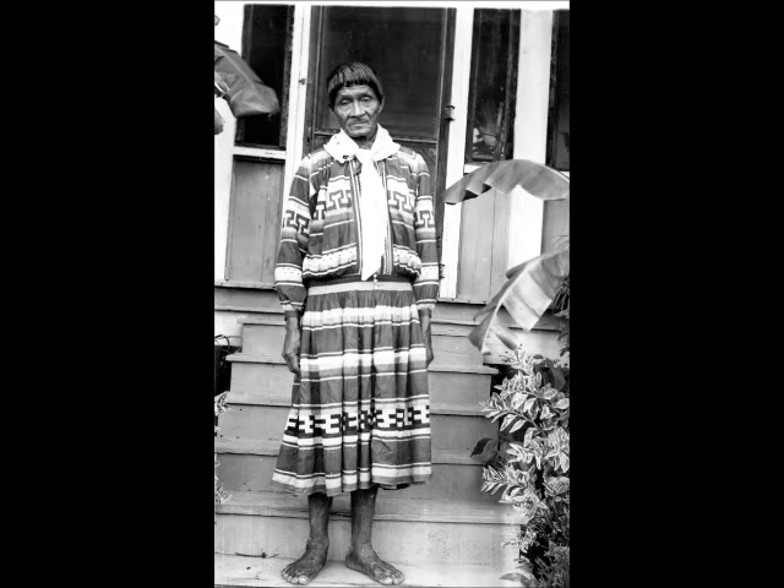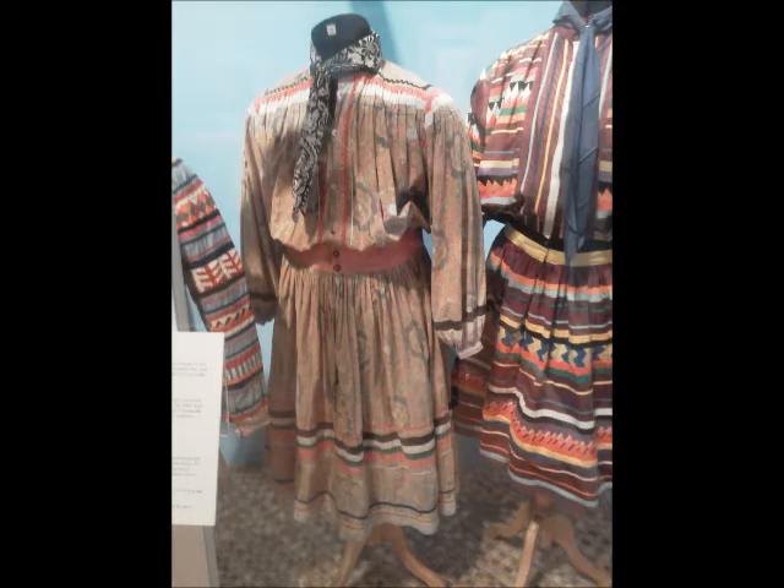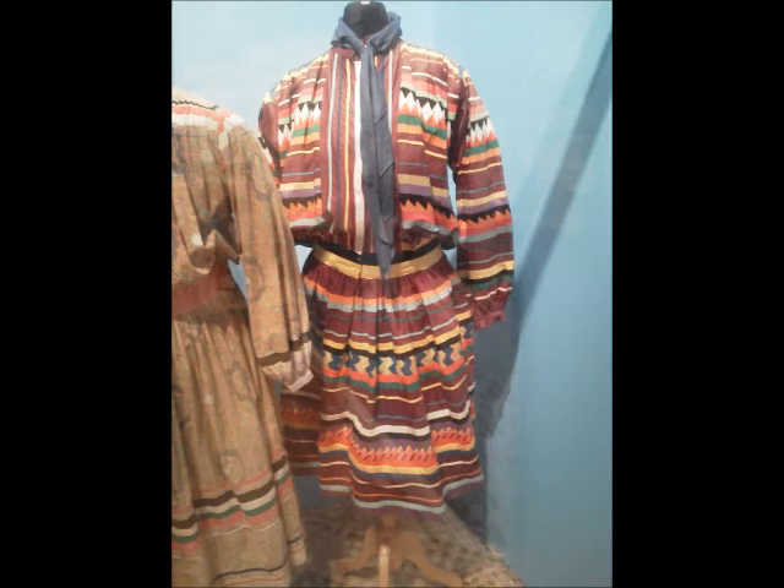This is Charlie Cypress in the 1920s wearing a big shirt - very colorful if we had a color photograph. This is probably at Glades Cross Mission around Everglades City. Charlie actually went back to the old ways - this plain shirt is one he wore later in life when he was at Silver Springs, so he actually regressed in style. The shirt to the right of him is another big shirt in 1920s style. This was part of an exhibit we had at the Florida Museum recently - beautiful wide areas of patchwork.